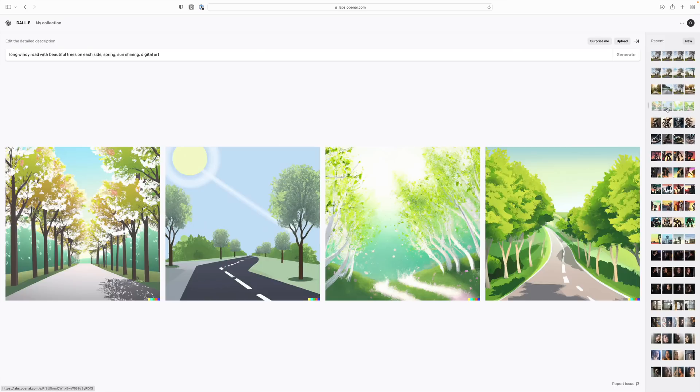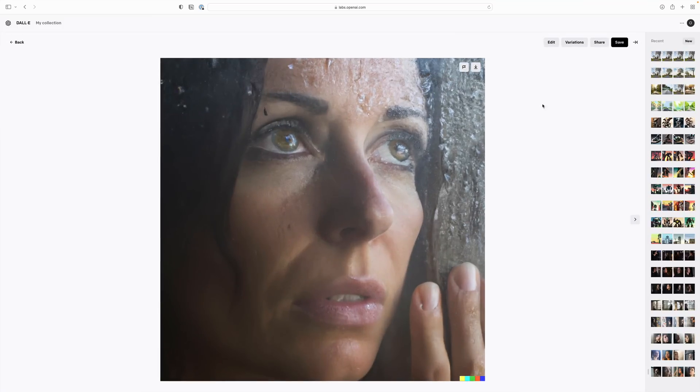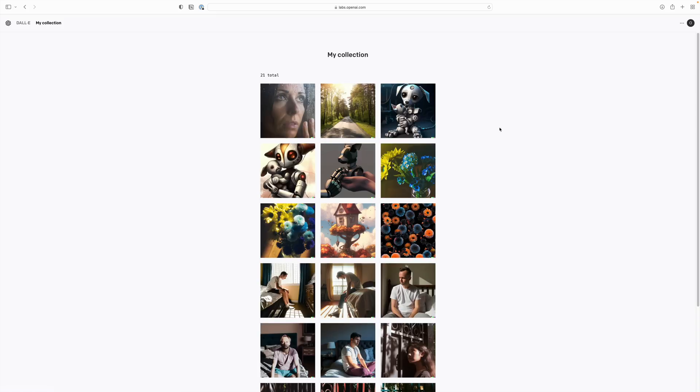The one complaint I have for DALL-E is the history functionality — it only holds a tiny collection of images before everything is erased, and the only way to save them is by adding them to your collection. Midjourney, on the other hand, saves everything automatically, which is very helpful.